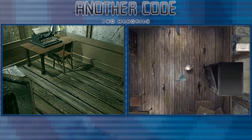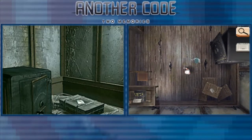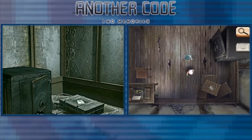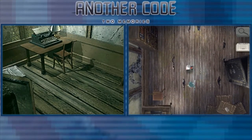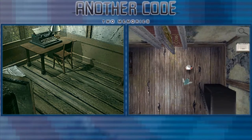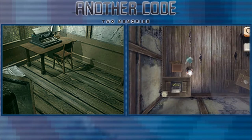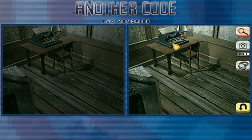Hey guys, Momo here. Welcome to the 11th episode of Another Code: To Memories. In the last part we met our father Richard in this hidden room, and in this episode we're going to explore a bit and continue on.